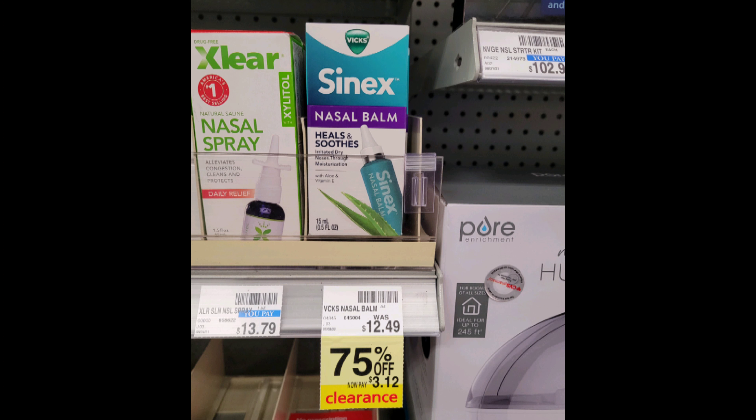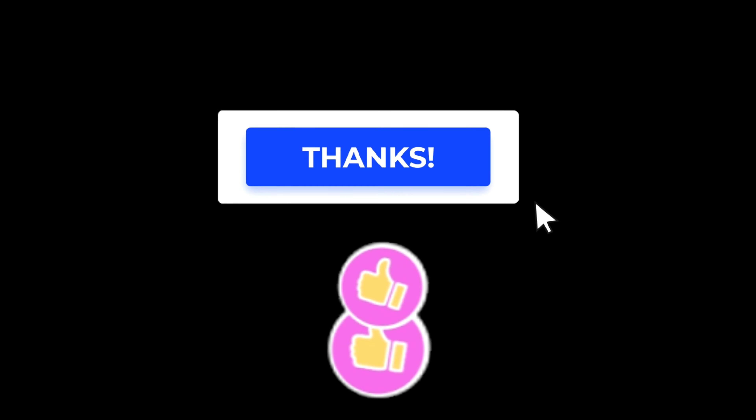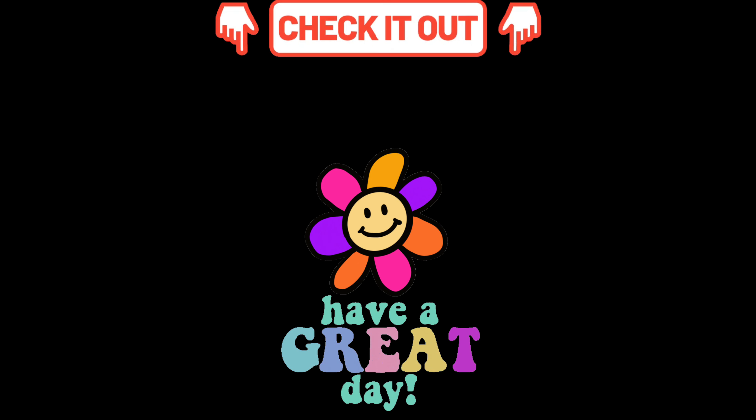I really appreciate each and every one of you for watching. Please don't forget to like this video — it truly helps my channel. Also share the video with your friends and family so they can also score some great deals at their local CVS. I will see you on my next one. Bye guys, take care.